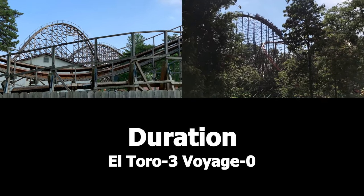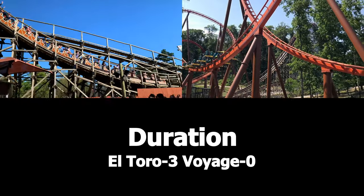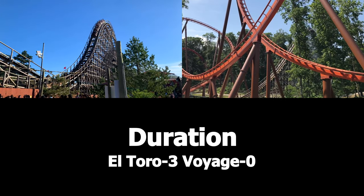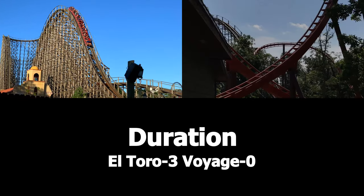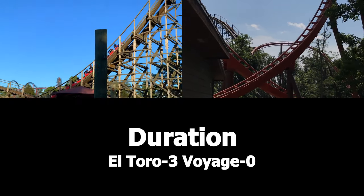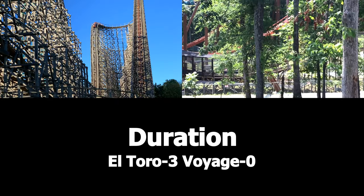The next category is Duration. The Voyage has a track length of 6,442 feet and a duration of 2 minutes and 45 seconds. El Toro has a track length of 4,400 feet and a total duration of 1 minute and 42 seconds. Since Voyage is a longer ride, the point goes to Voyage. 3-1.